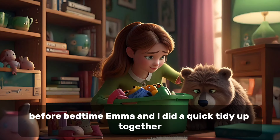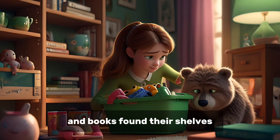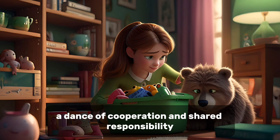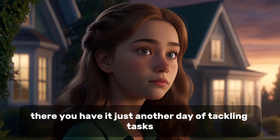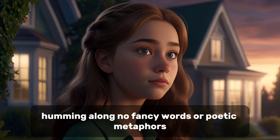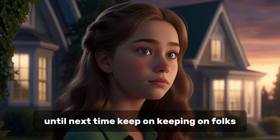Before bedtime, Emma and I did a quick tidy-up together, making sure toys were put away and books found their shelves. It's a routine we've mastered over time, a dance of cooperation and shared responsibility. So, there you have it — just another day of tackling tasks and keeping our little corner of the world humming along. No fancy words or poetic metaphors, just the real deal of everyday life. Until next time, keep on keeping on, folks.